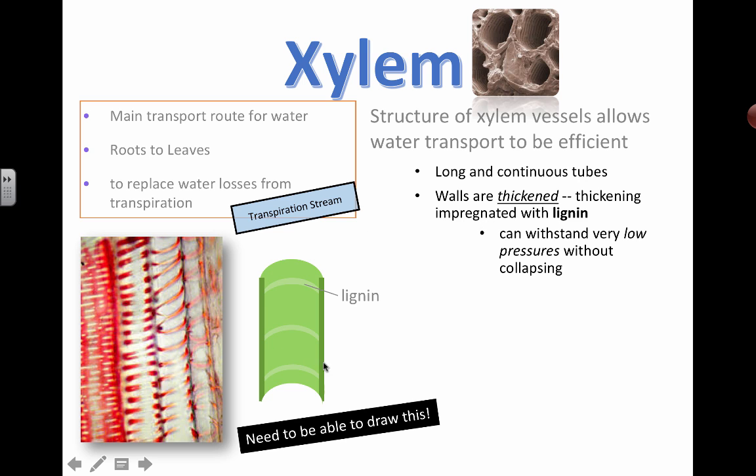These tubes are actually thickened with something called lignin, and that means if there's low pressure in there, it's not going to collapse. You're not going through really thin plastic rubber tubing where everything can collapse if there's not high enough pressure. So even under low pressure situations when water is scarce, the tube is still going to be intact and will not collapse.